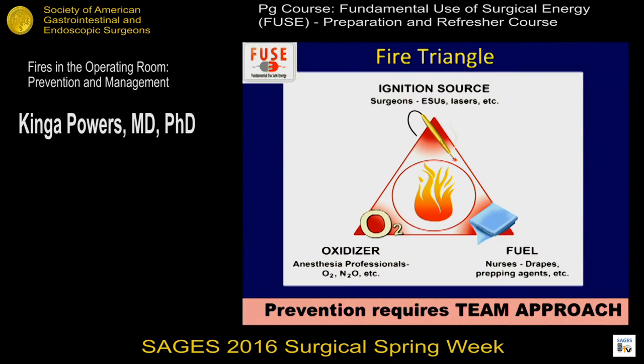If there's anything to take away from this talk, this is the only important slide. There are three things required for a fire to happen: an oxidizer, an ignition source, and fuel — and, of course, the three members of the surgical team. The oxidizer is the oxygen or nitrous oxide the anesthesia provider uses. Ignition sources are electrosurgical devices and lasers used by surgeons. Fuel: some things burn more quickly when oxygen is present; some drapes and prepping agents don't burn with air alone, but become more flammable with supplemental oxygen. Prevention requires a team approach of anesthesia, surgeons, and nurses in the operating room.